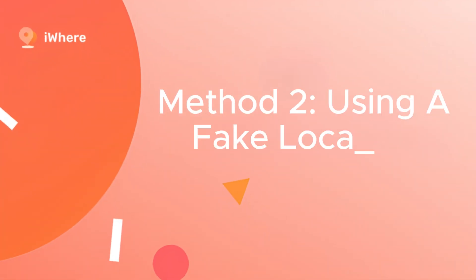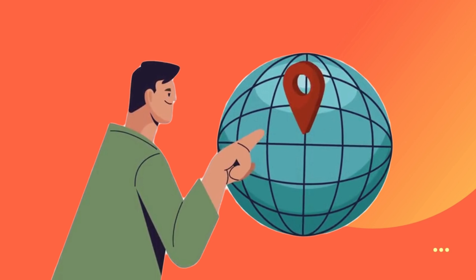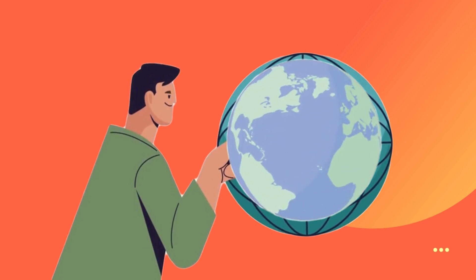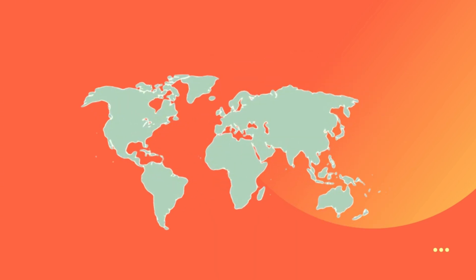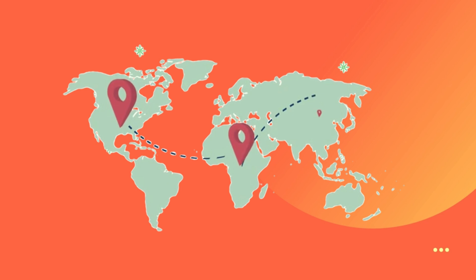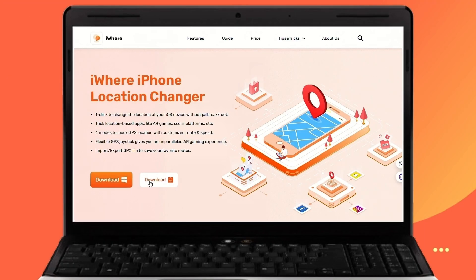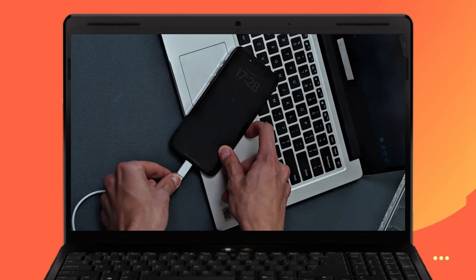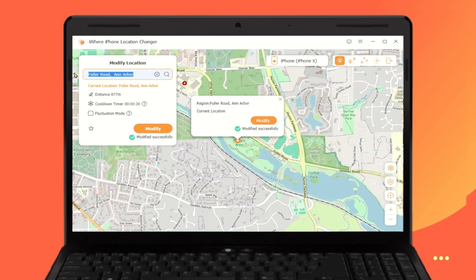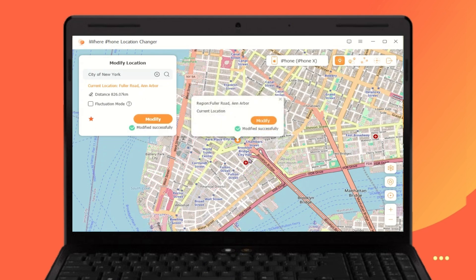Method 2: Using a fake location, like Eyewear Location Changer for iPhone. It's a really versatile tool that can help you change the GPS location. With this tool, you can instantly set a new location, simulate movement from one point to another, and even create a route with multiple stops. Install the Eyewear Location Changer app on your computer, connect your iPhone to the computer, then choose modify location, select the area on the map or type it in the search box, and click modify.